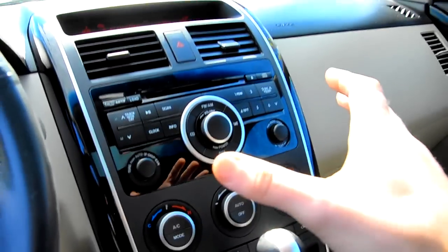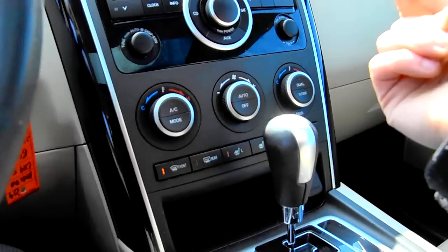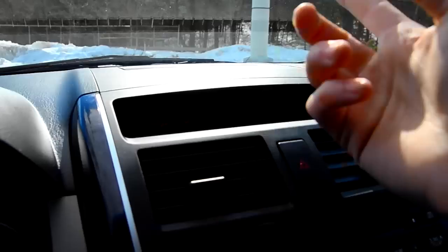Alright, so once we're inside the cabin you can see your main console — this is all your entertainment setup right here, your volume controls, your MP3/CD player, and your defrost right here. It's a bit hard to see because of the sunlight.